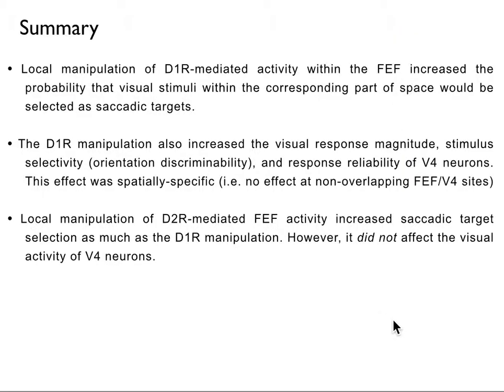As a summary, we found that local manipulation of D1R-mediated activity within the FEF increased the probability that visual stimuli within the corresponding part of space would be selected as saccadic targets. The D1R manipulation also increased the visual response magnitude, stimulus selectivity, and response reliability of V4 neurons, and this effect was spatially specific — no effect was observed at non-overlapping FEF-V4 sites. Local manipulation of D2R-mediated activity within FEF increased saccadic target selection as much as the D1R manipulation, however it did not affect the visual activity of V4 neurons.